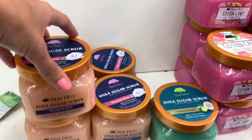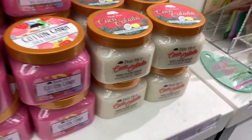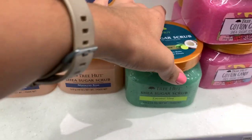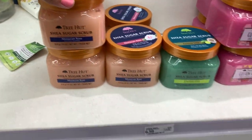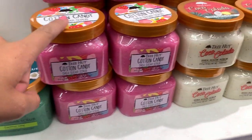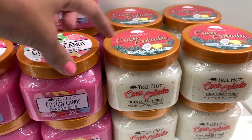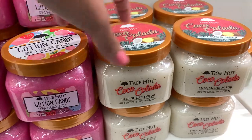I need a scrub. We found the Tree Hut! They've got Cocoa Colada, Cotton Candy, Coconut Lime, and Moroccan Rose. I'm thinking either Cotton Candy or Cocoa Colada — I think Colada.